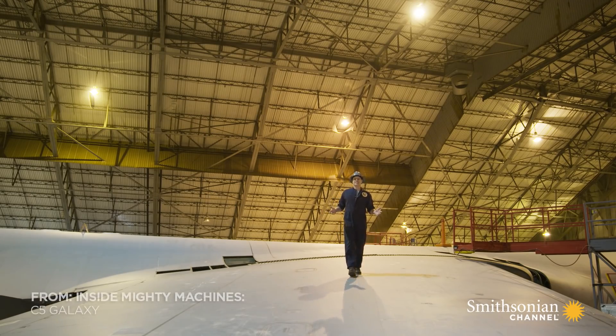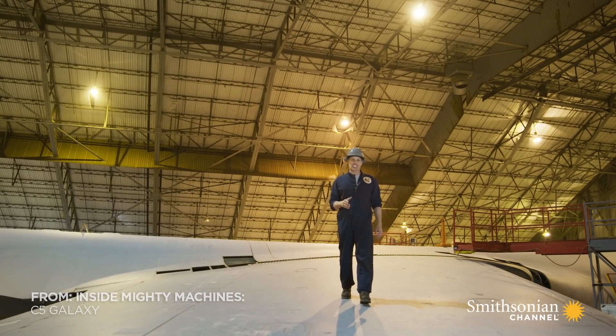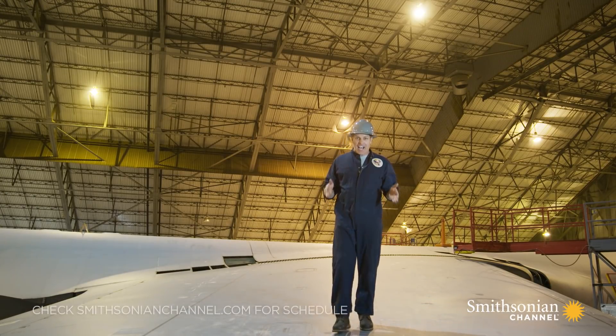The C-5's mighty wings span an incredible 222 feet and 8 inches and weigh over 40,000 pounds.